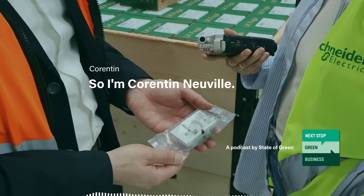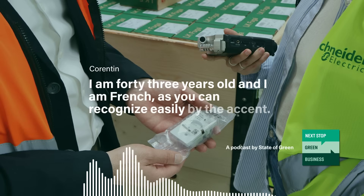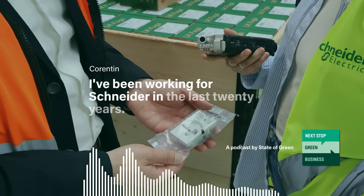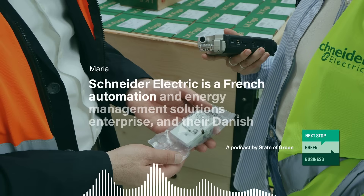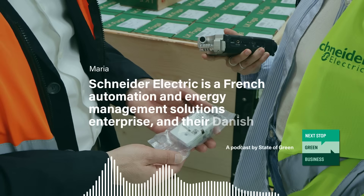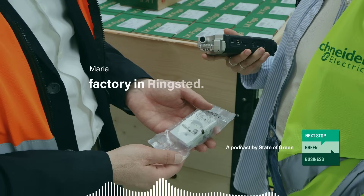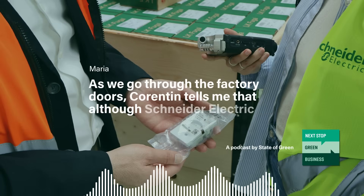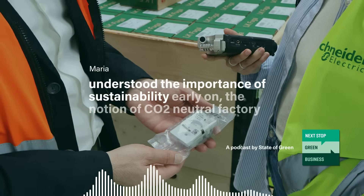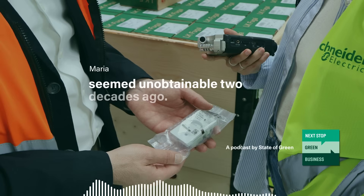I'm Corentin Neville. I am 43 years old and I am French, as you can recognize easily by the accent. I've been working for Schneider for the last 20 years. Schneider Electric is a French automation and energy management solutions enterprise, and their Danish division plays an important role in their sustainability achievements — not least thanks to the certified CO2 neutral factory in Rengstil.